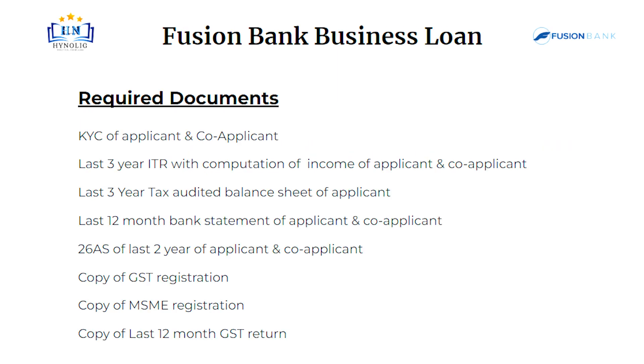Required documents: KYC of applicant and co-applicant. Last 3 year ITR with computation of income of applicant and co-applicant. Last 3 year tax audited balance sheet of applicant. Last 12 month bank statement of applicant and co-applicant. Form 26AS of last 2 years of applicant and co-applicant.